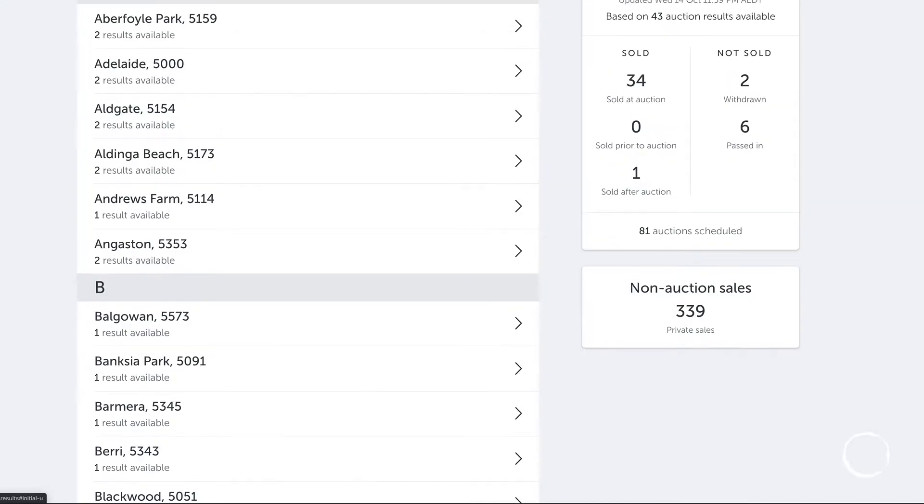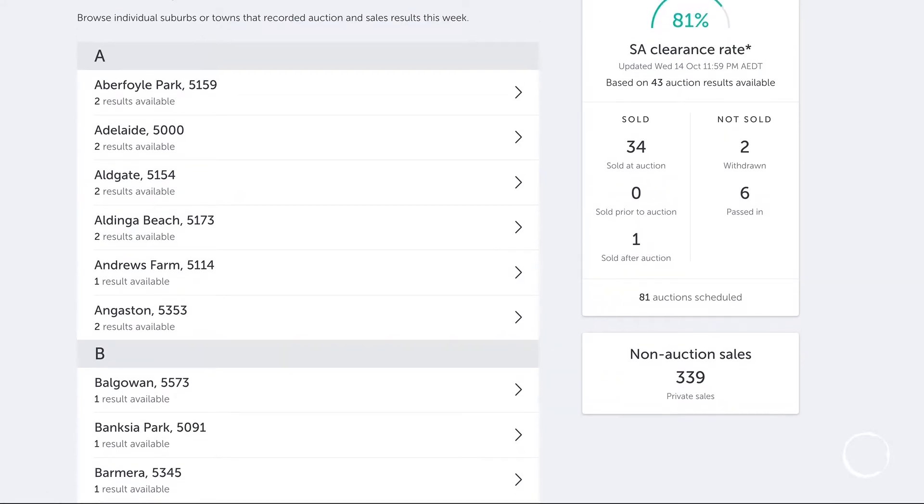This week in Adelaide Real Estate, there were 331 properties sold by private sale, 34 by auction, with a clearance rate of 81%. Still a really high clearance rate, showing the strength of the Adelaide property market at the moment.